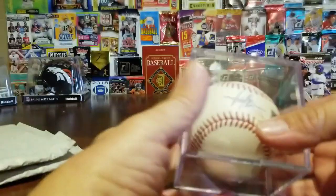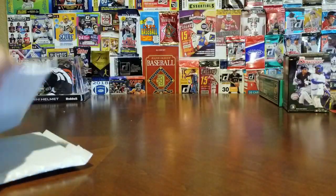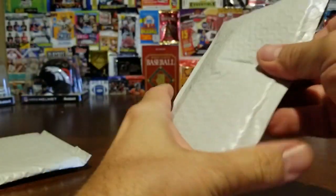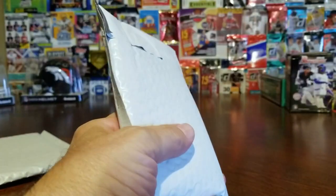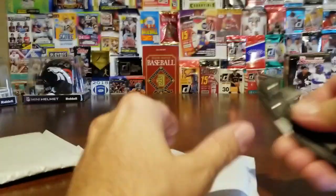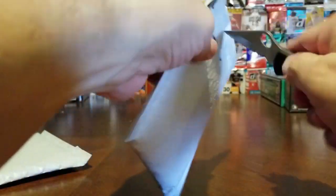We'll have to open the display case and position the ball so it's showing the signature above his name. Let's open these cards real quick and see what we got.